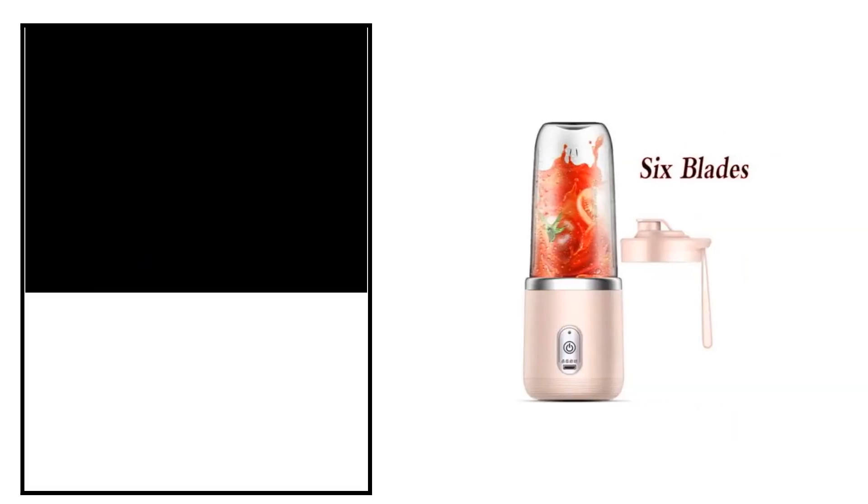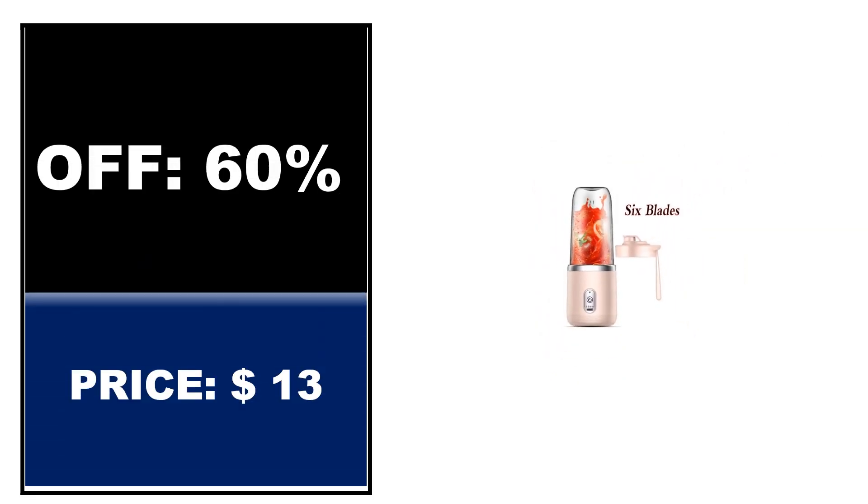Off price. If you want to buy this product, please check the description box.